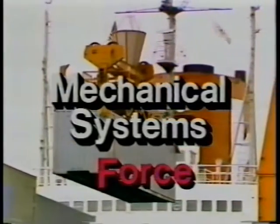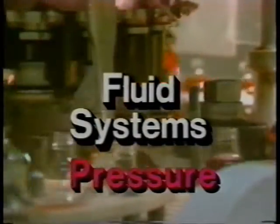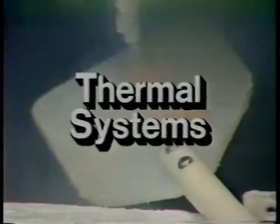In mechanical systems, force is the prime mover that moves objects around. In fluid systems, pressure acts like force to move liquids and gases through tubes. Electricity is moved through circuits by voltage in electrical systems. And heat is moved from warm areas to cold by temperature difference in thermal systems.